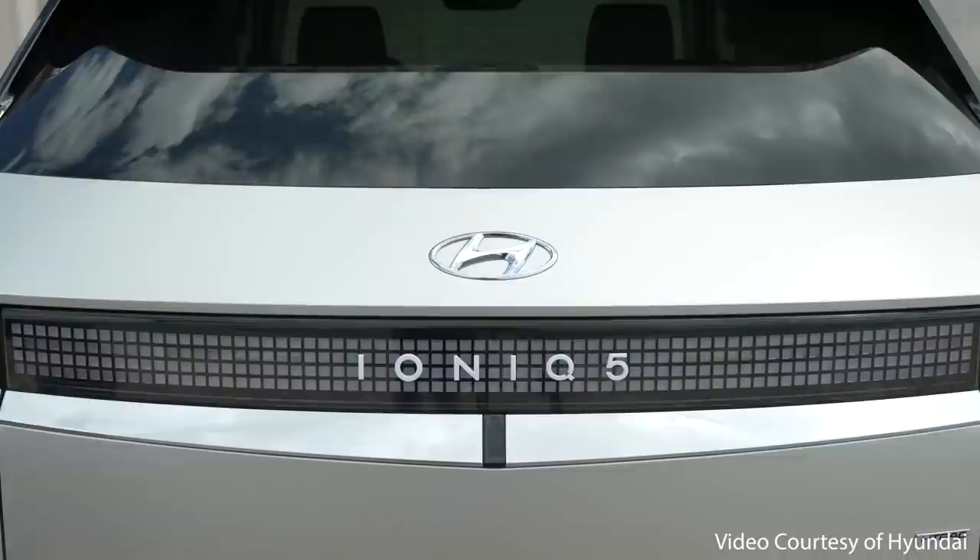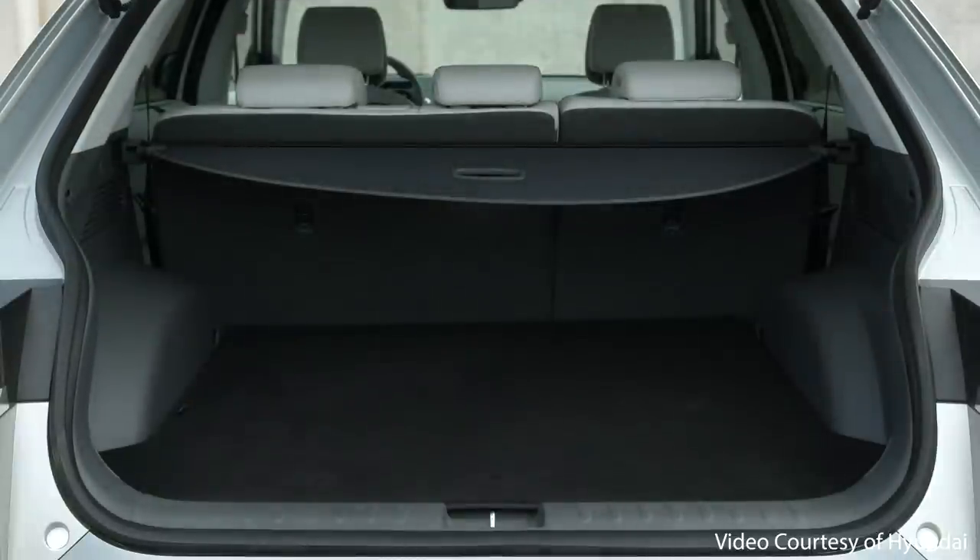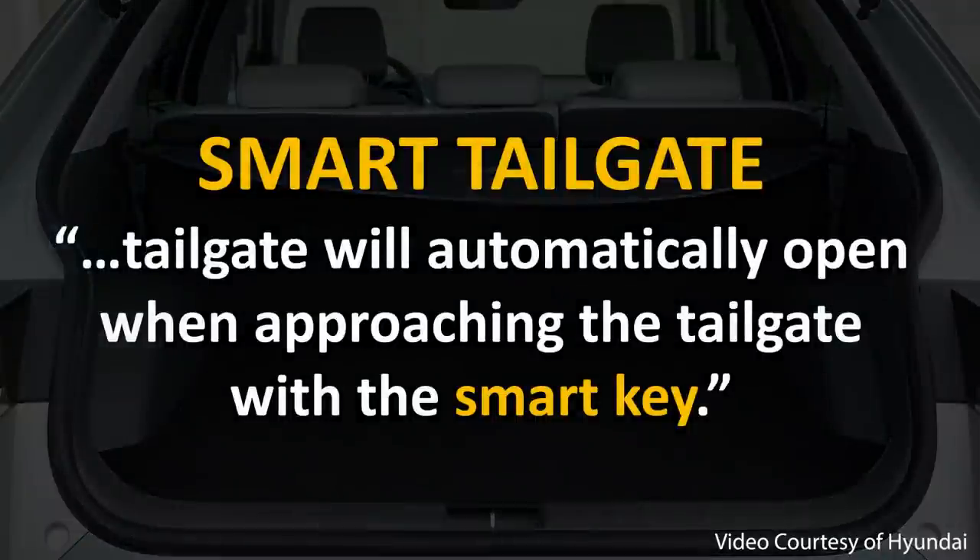The next exclusive feature is the hands-free smart liftgate found in the Ioniq 5. Like the Model Y, the Ioniq 5 features a power liftgate on the SEL trim level and above. However, Hyundai added a very useful feature not available on the Model Y called smart tailgate — the tailgate will automatically open when approaching it with the smart key. This is especially useful if you approach the vehicle with your hands full of groceries or bags.